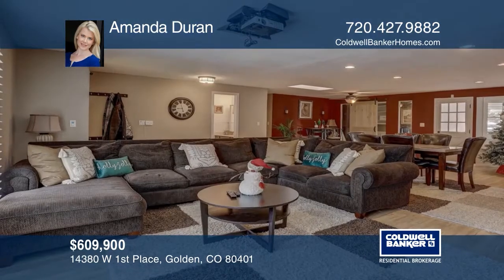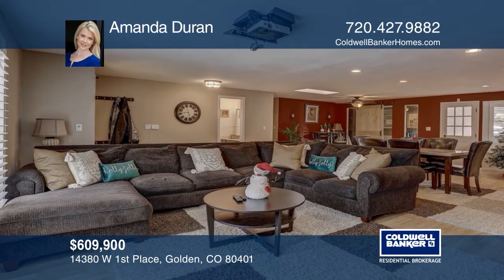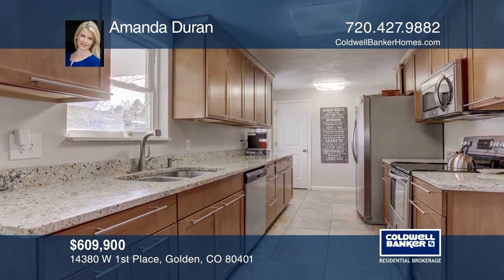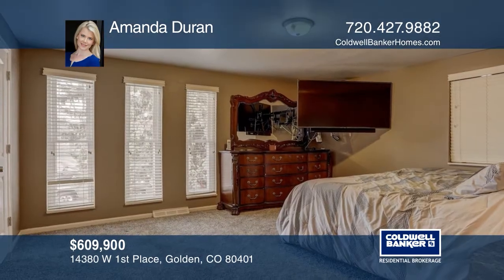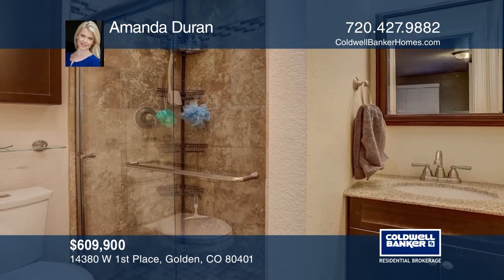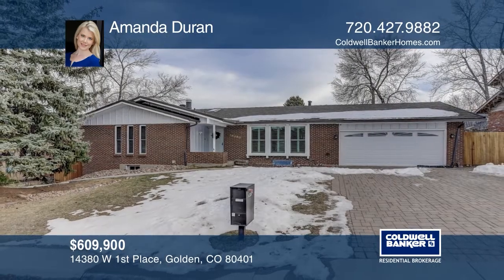This sprawling ranch in Golden features brand-new carpet, an updated kitchen with soft-close cabinets and granite counters, a main floor study with a brick fireplace and barn door, new windows and shutters, a hot water heater, a new 50-year roof, fencing and shed, and an attic fan. The garage has been converted to a rec room. The basement has its own personal entrance. See it today with Amanda Duran.